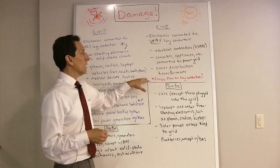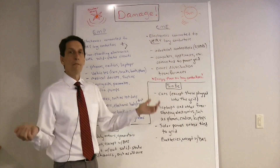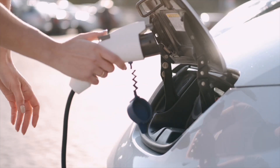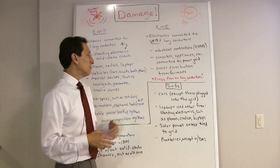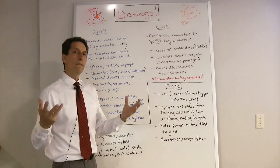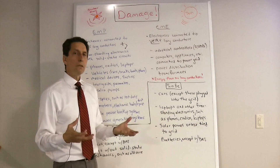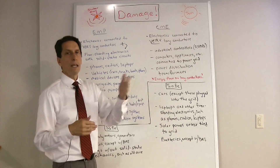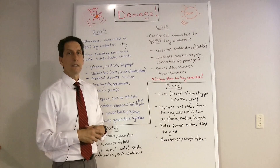The key thing about a CME is that energy flows on very long conductors, not small-scale things. So cars are relatively safe — they don't have mile-long conductors — with the exception of electric or hybrid cars plugged into the power grid, which could be damaged. Laptops and freestanding electronics not plugged in are safe, since there's no way for CME energy to get into them. Solar power generation systems are generally safe from a CME as long as they don't have a utility grid connection — if they're feeding energy back to the grid, that same connection could allow energy in and cause damage.